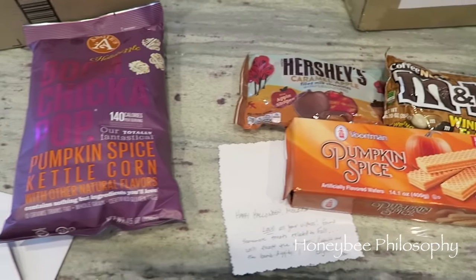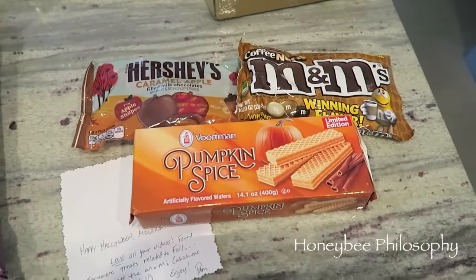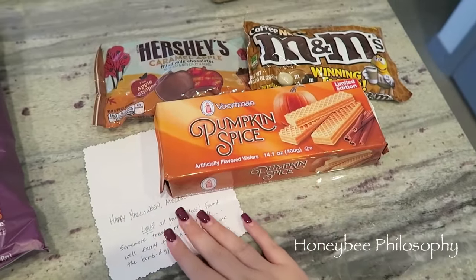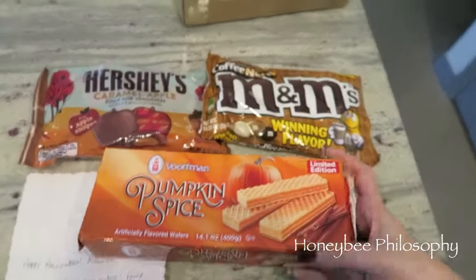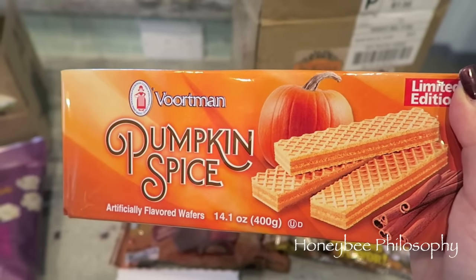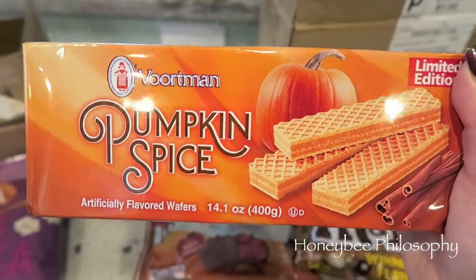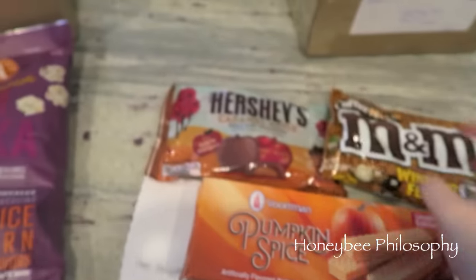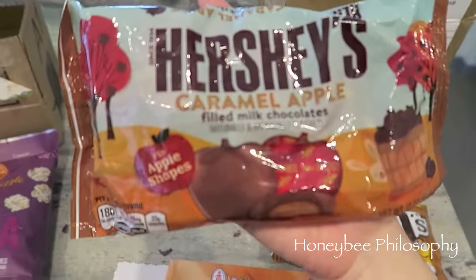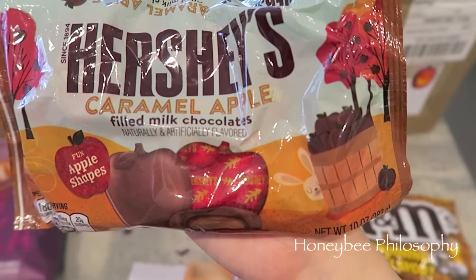I just got two packages in the P.O. box from amazing subscribers for Try It Tuesday. The first one is from Pam — hi Pam, thank you so much for the beautiful note and these goodies. The first items are pumpkin spice wafer cookies, limited edition. I love these cookies — when I was little I always ate the strawberry ones. She also sent Hershey's caramel apple filled milk chocolate — I love the packaging with that cute little bunny hiding behind the apples.